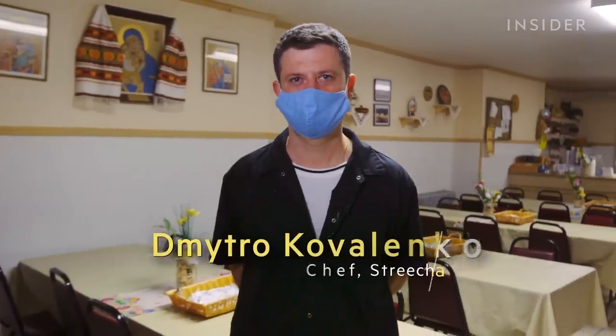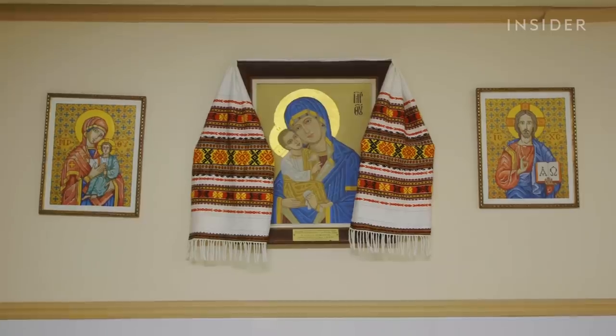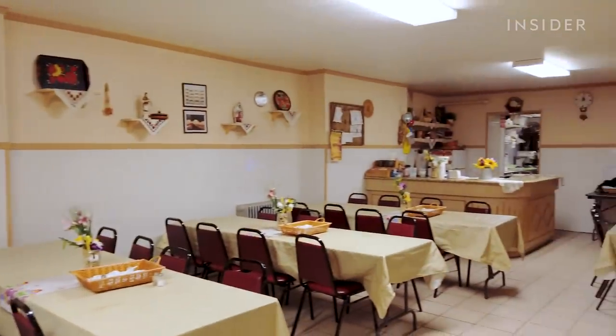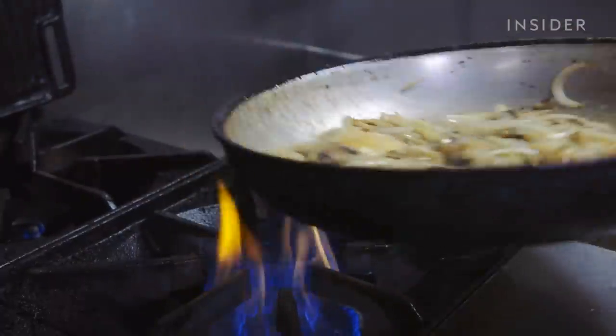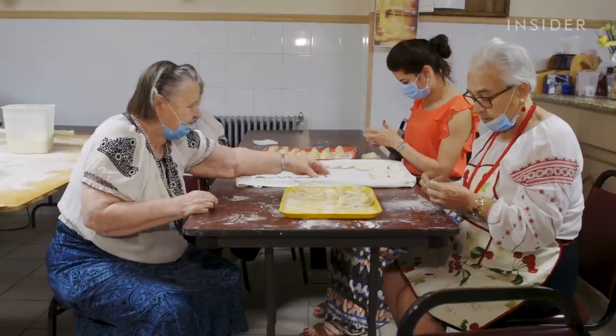My name is Dmitro Kovalenko and I run the kitchen at Strycha. Strycha is not your typical restaurant. It opened 40 years ago to raise money for St. George Ukrainian Catholic Church, which is why Dmitro — or Dima — calls it a church kitchen. It's run entirely by volunteers who come to make pierogi by hand.